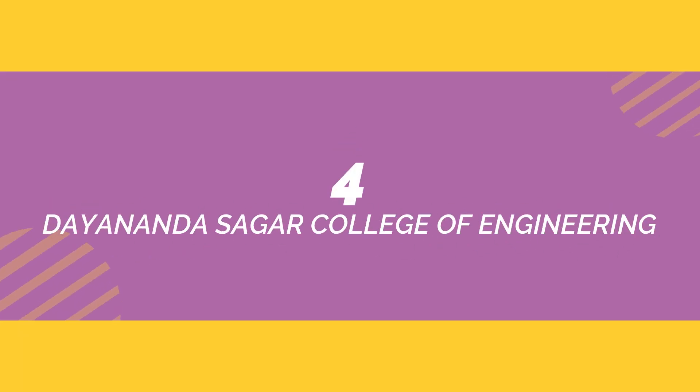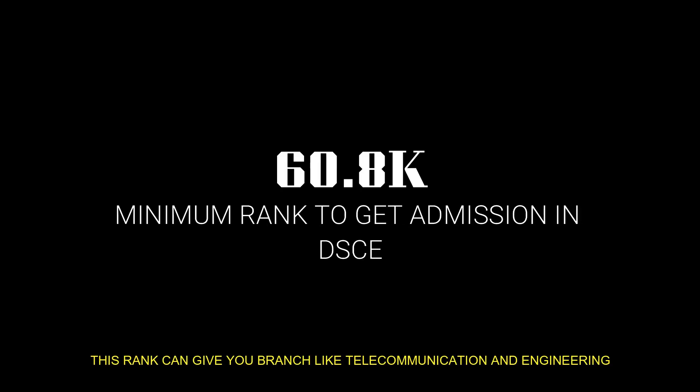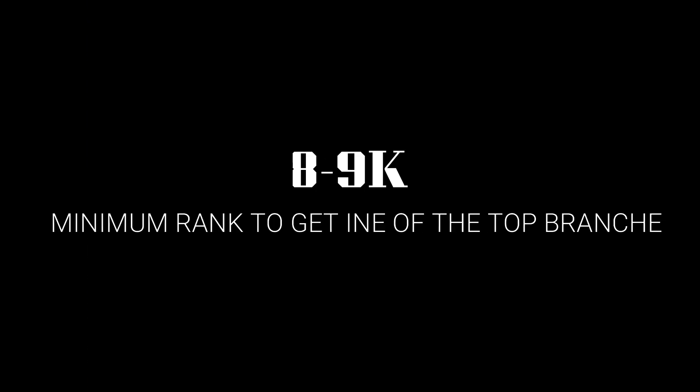In 4th position we have Dayananda Sagar College of Engineering. The minimum rank required to get into this college is 60,800. To get into top branches you will require a minimum rank of 8,500.